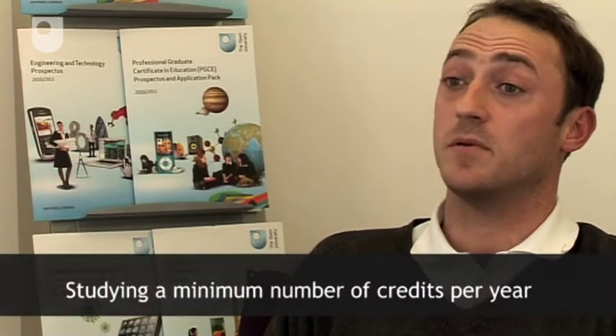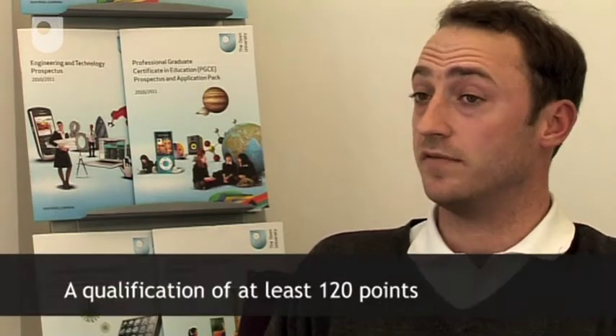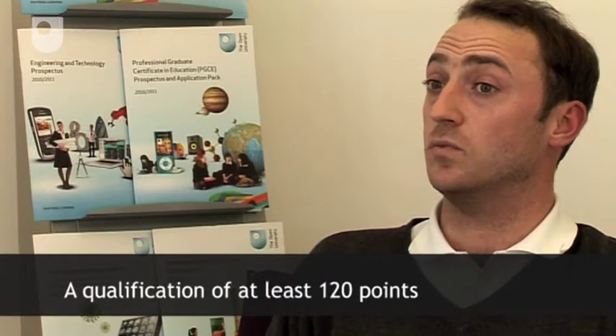The eligibility criteria for DSAs are actually relatively simple. You would need to be studying a minimum of 30 credit points per year if you're studying in England, Wales or Northern Ireland. In Scotland that would need to be 60. You would also need to be studying towards a qualification of 120 points or more, so effectively a diploma or above.